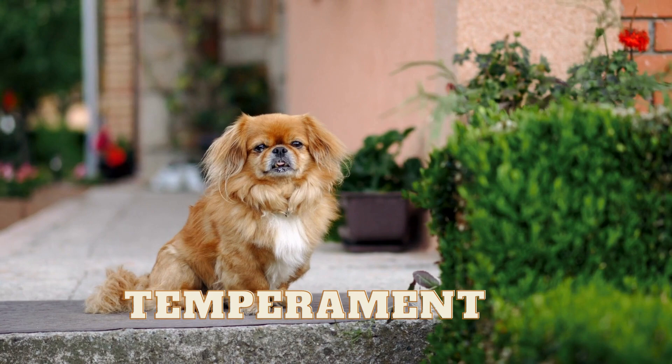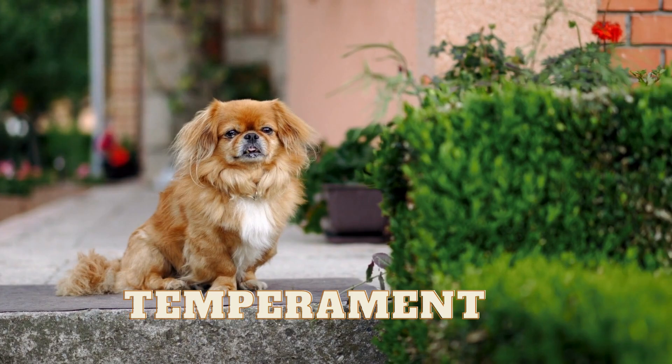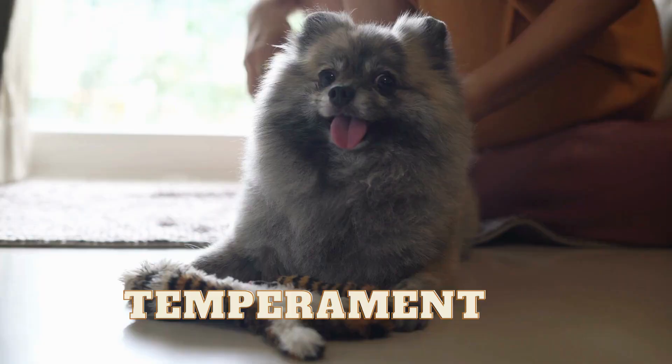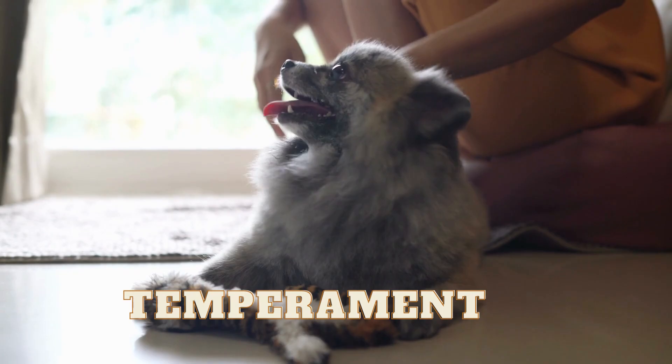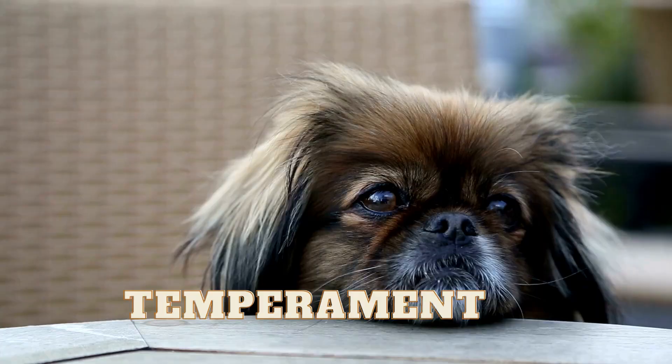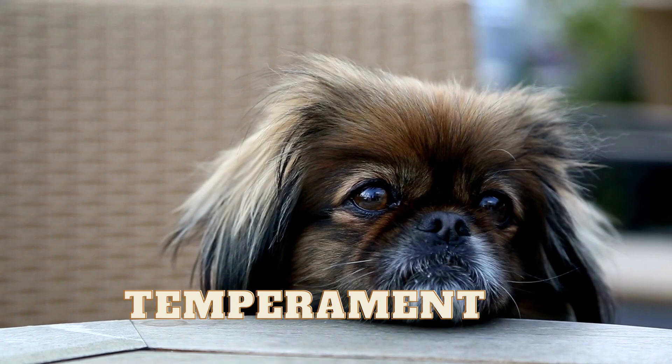Temperament is another area where these breeds differ. Pekingese are known to be more independent and reserved, while Pomeranians are more sociable and outgoing. This means that Pekingese may require more patience and training to socialise them with other dogs and people, while Pomeranians are generally more adaptable and easier to train.